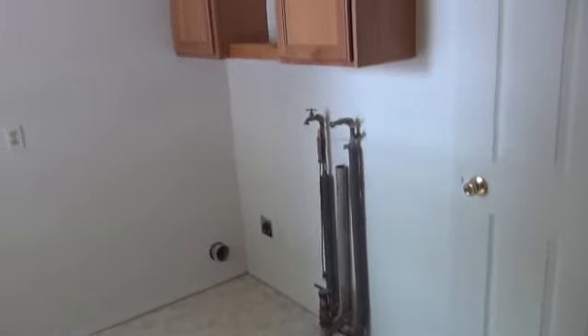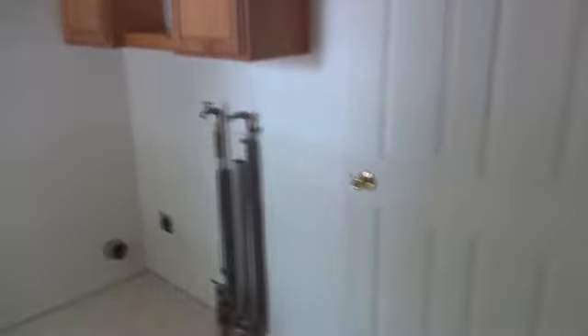The room has laundry facilities hookups, cabinets, electrical box, and then the back door that goes out back to the detached garage.